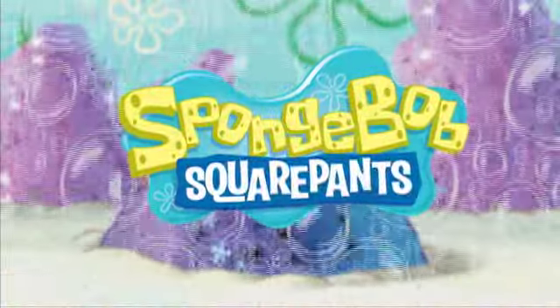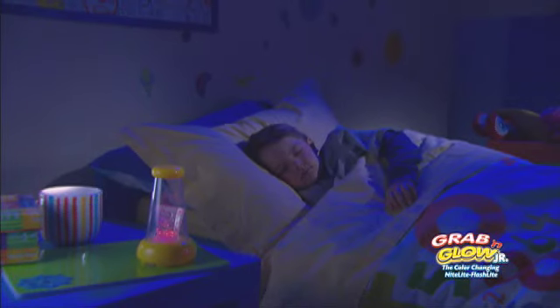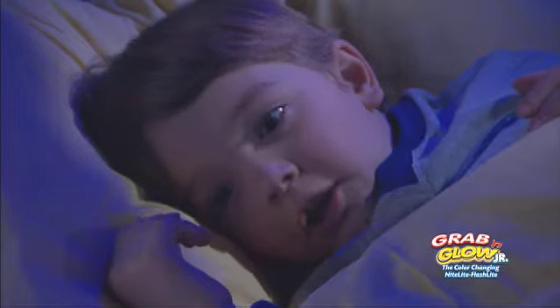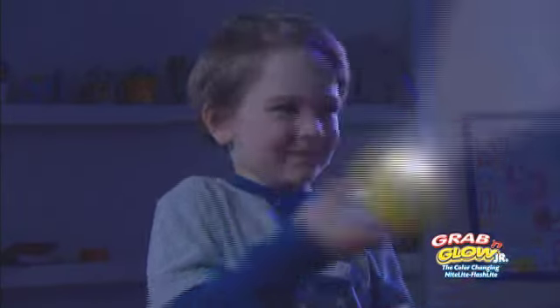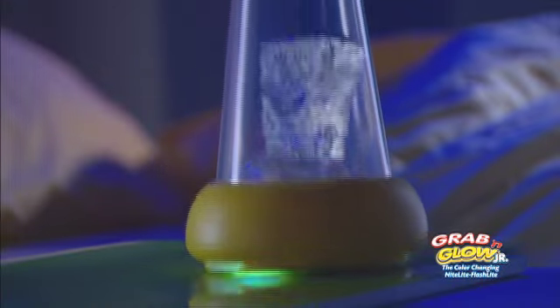Grab and Glow Spongebob lights up the night with magical changing colors. Grab it when you need a flashlight to shine nice and bright. Set it down and it's a colorful glowing nightlight again.